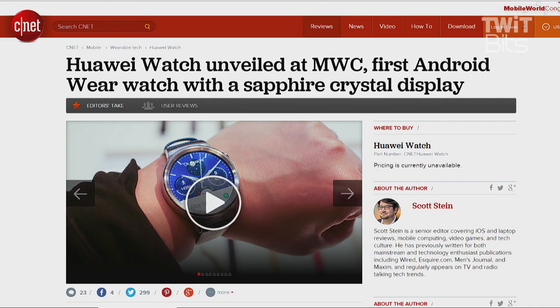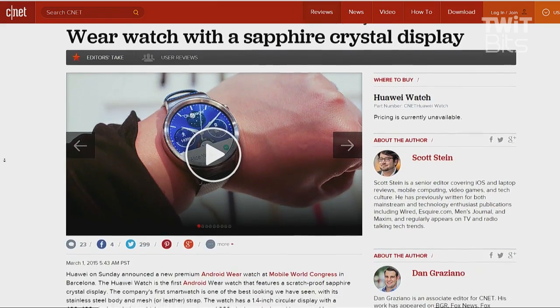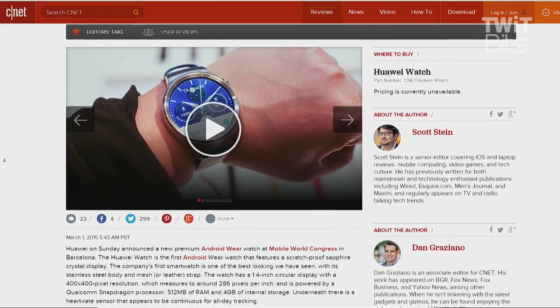The Huawei Watch. That's about how full. Pretty stylish. It is Android Wear. It has a sapphire crystal display, stainless steel body, 1.4 inch circular 400 by 400 display — that's 286 pixels per inch. It's running a Snapdragon SOC, 512 megs RAM, 4 gigs storage.